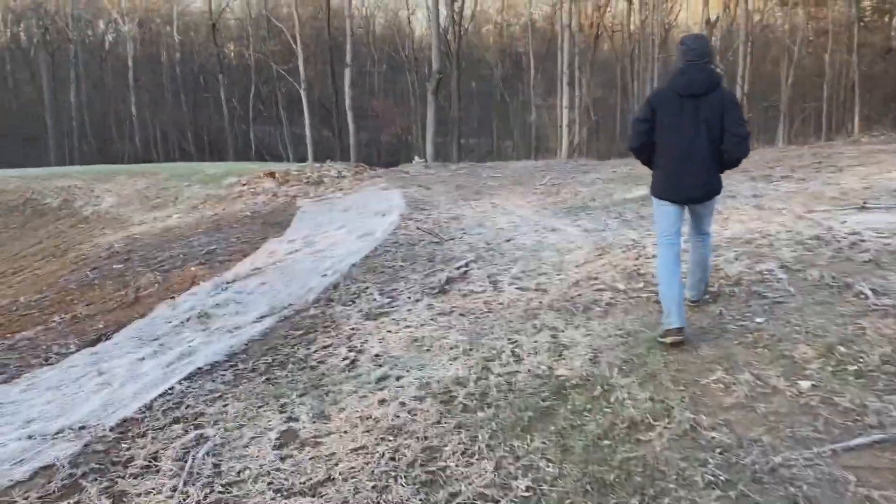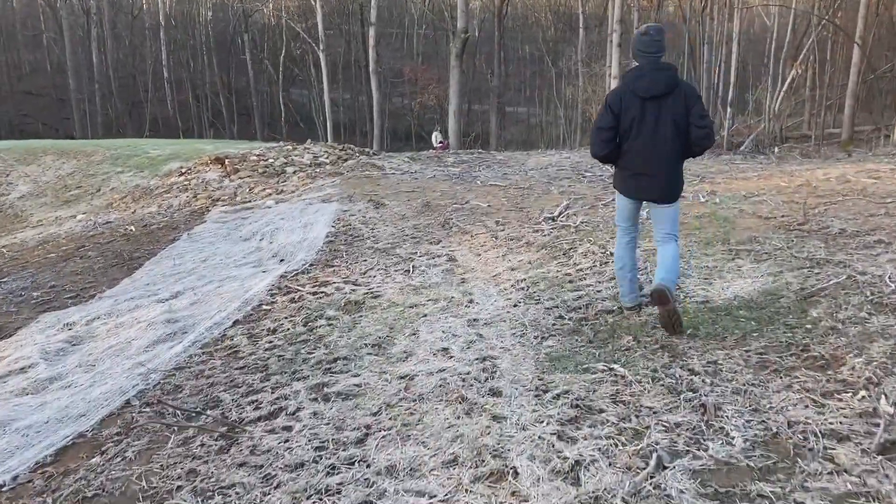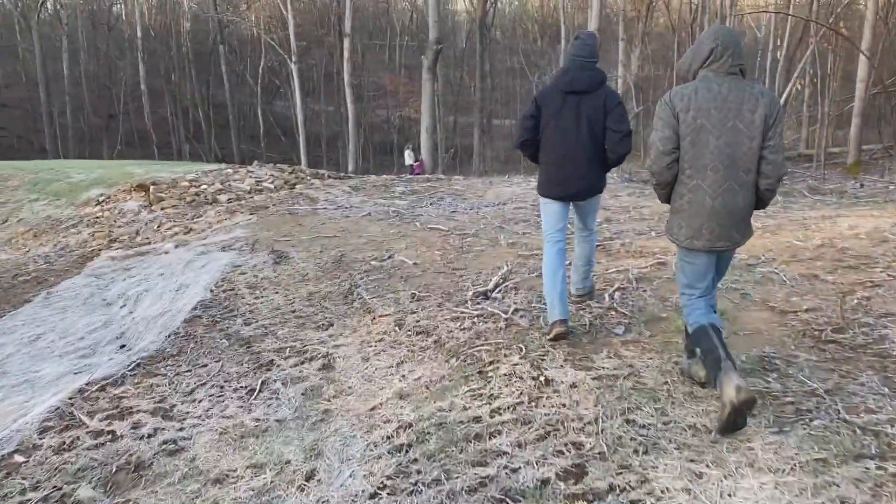But this hike is going to take us to a rather rare phenomenon that we've discovered right here on our property. Stay tuned.